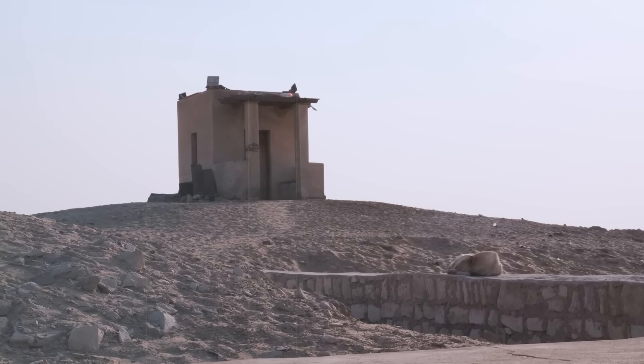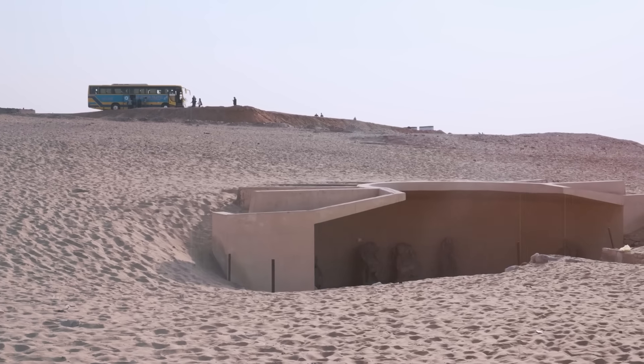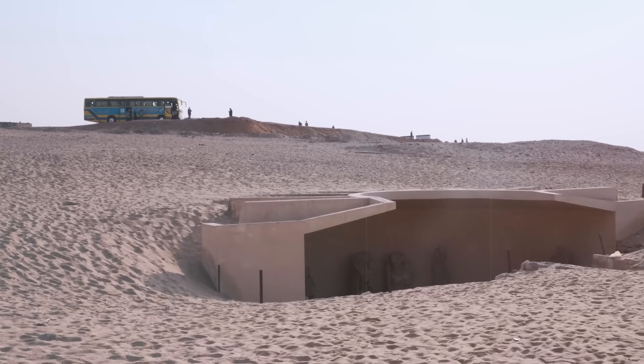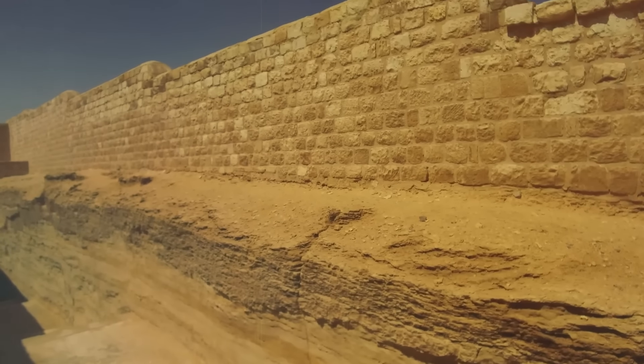The Serapeum itself is situated within this expansive complex, specifically nestled in the desert sands to the west of the Pyramid of Djoser. This location is significant due to its proximity to these monumental structures, adding to the historical and cultural richness of the area.